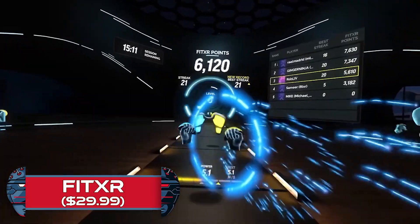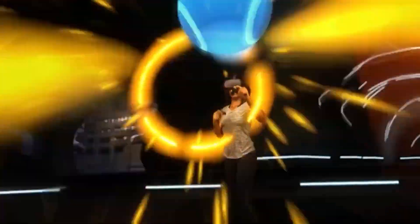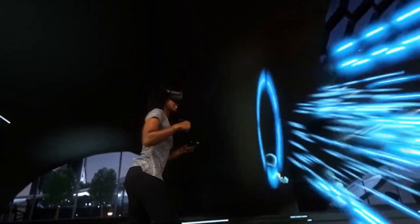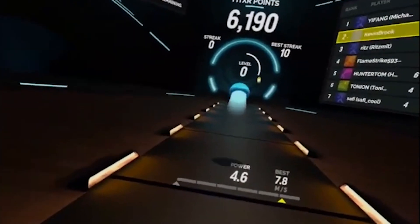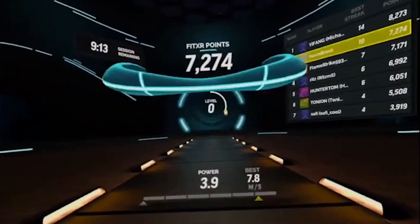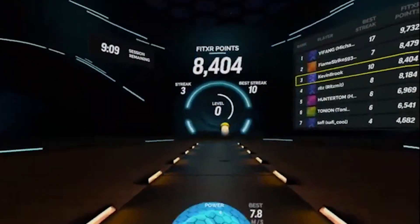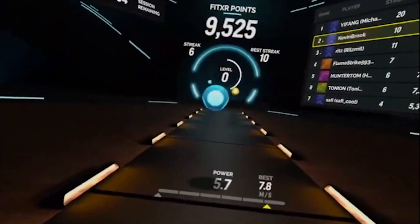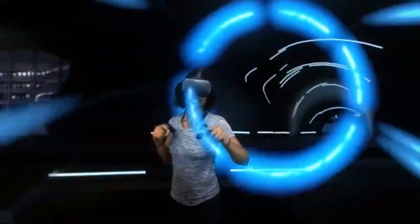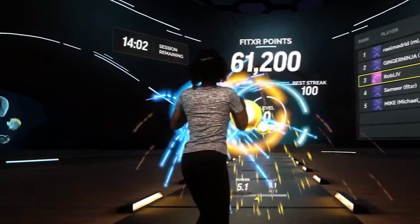FitXR is a complete visual revamp of the older title BoxVR, that has added a ton of new content and ways to keep you motivated and strive for higher scores each time you jump in. You will have to throw jabs, hooks and uppercuts to the rhythm of the music, as well as squat and lean to dodge incoming obstacles, which makes this a great recommendation if you're looking for a full body workout. FitXR has partnered with actual fitness instructors, so it's designed to keep your blood pumping and your motivation as high as possible.